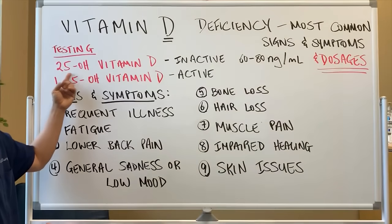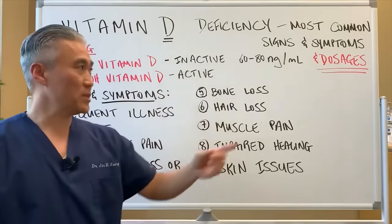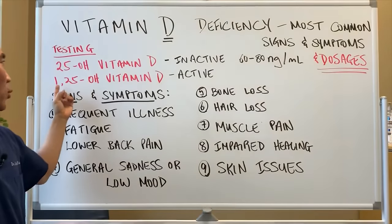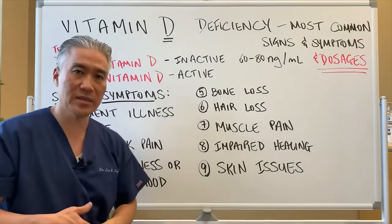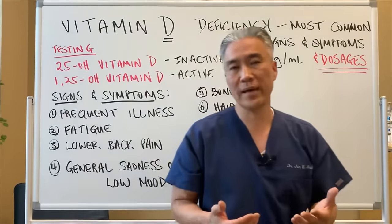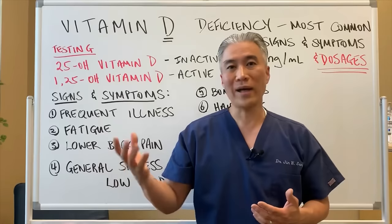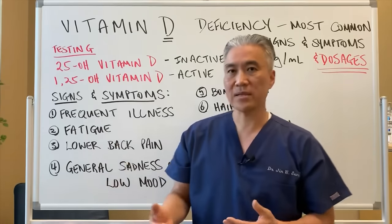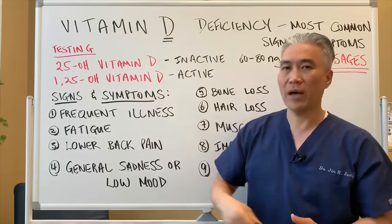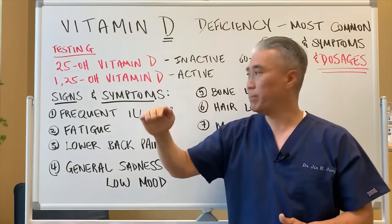The test is 25-hydroxyvitamin D, the inactive form. Ideally we want it between 60 and 80 nanograms per milliliter. You can also check 1,25-hydroxyvitamin D, the active form. If vitamin D levels don't go up while taking high doses, you can suspect a polymorphism or malabsorption issue where the active form is very high but the inactive form doesn't rise.